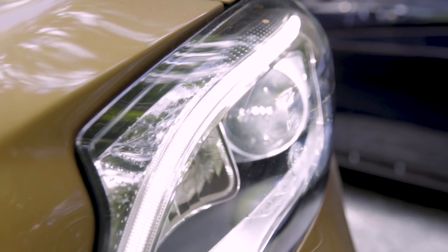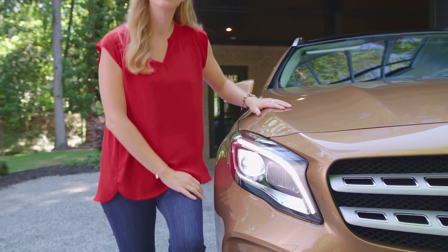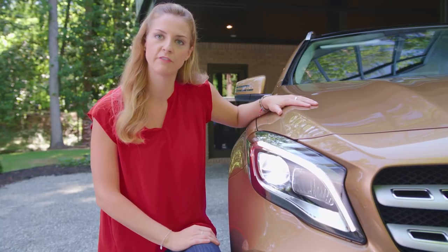Halogen headlamps are standard and newly available LED headlamps replace the former Bi-Xenon option. These static LED headlamps feature a color temperature similar to daylight, very low energy consumption, and they're designed to last the life of the vehicle.